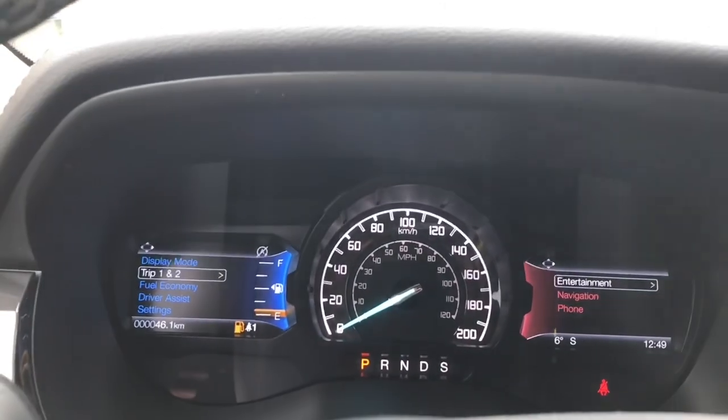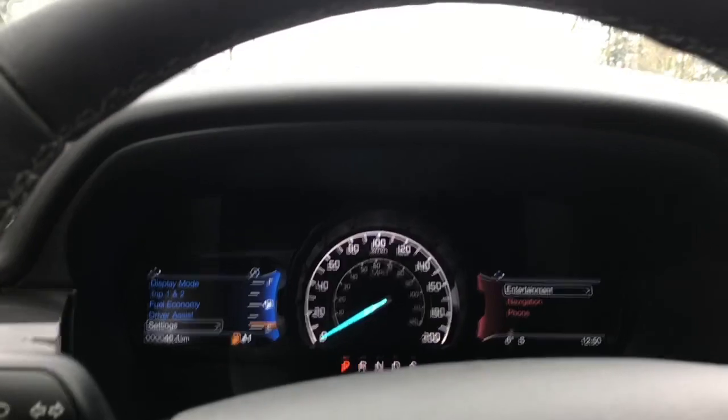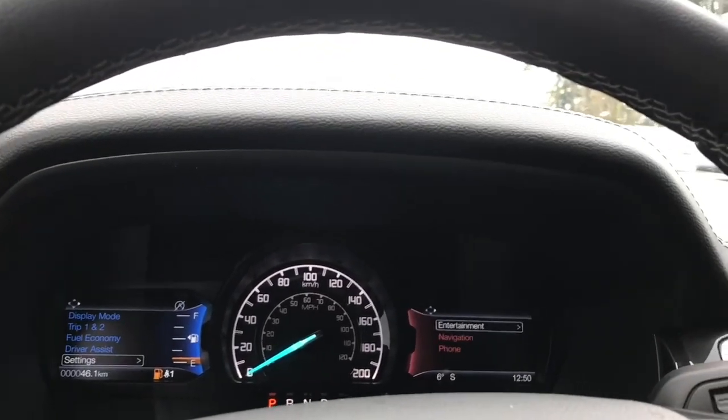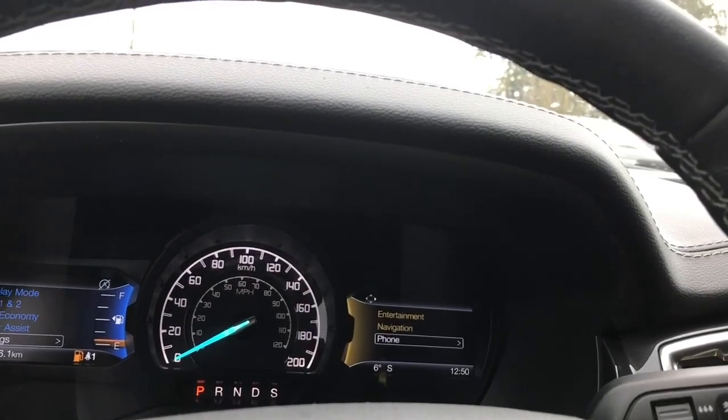On the left menu you have display mode, trip one and two, fuel economy, driver assist, and settings — these all have sub-menus. On the right-hand side we have entertainment, and we can toggle through navigation, phone, and you'll notice that they change color.